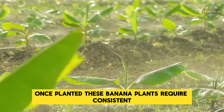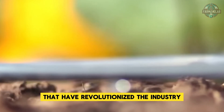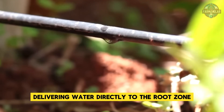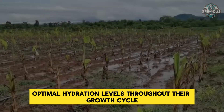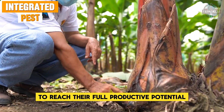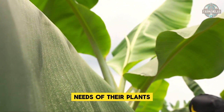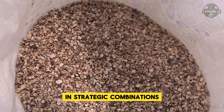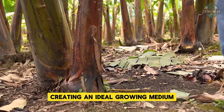Once planted, banana plants require consistent watering through specialized irrigation technologies. Drip irrigation systems have become the standard in modern Philippine banana farming, delivering water directly to the root zone, minimizing wastage while ensuring optimal hydration throughout the growth cycle. Beyond water, banana plants demand a balanced nutrient supply, so farmers implement sophisticated fertilization programs incorporating both organic options — such as compost and manure to improve soil structure — and inorganic fertilizers in strategic combinations.